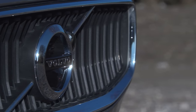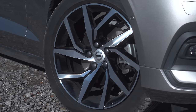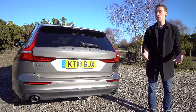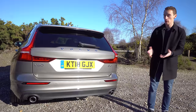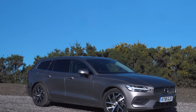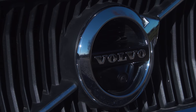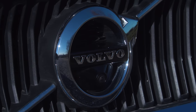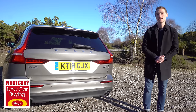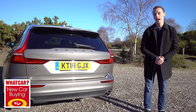So the V60 continues Volvo's recent run of impressive new cars. Pick the right wheels and suspension, and it's comfortable and good to drive, with a massive interior that's beautifully put together. If your budget can stretch to these cars in the premium part of the market, the V60 should definitely be on your list. For much more on the Volvo V60, including our extended review and all of its key rivals, head to whatcar.com. And if you want to buy a V60 or any other new car, go to the new car buying section to see how much money we could save you online, straight away, without the need for any haggling.